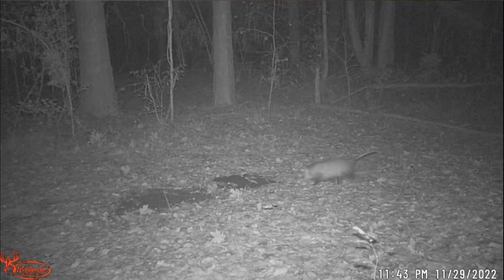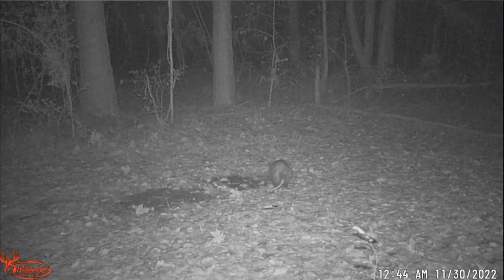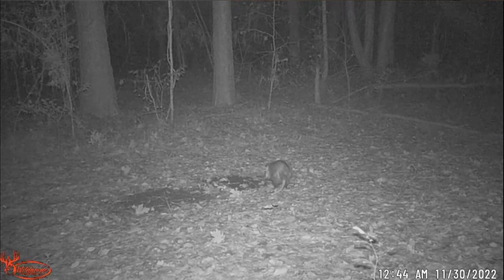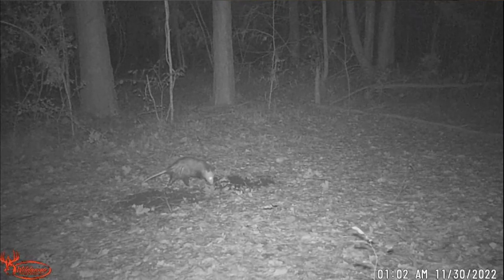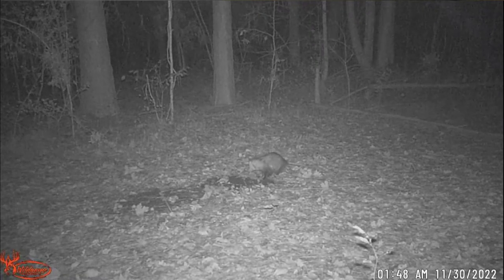Here comes the possum again — didn't want any part of that other pile at first, but now he's getting into it. They're at the point where they're having to scratch to get what's left.